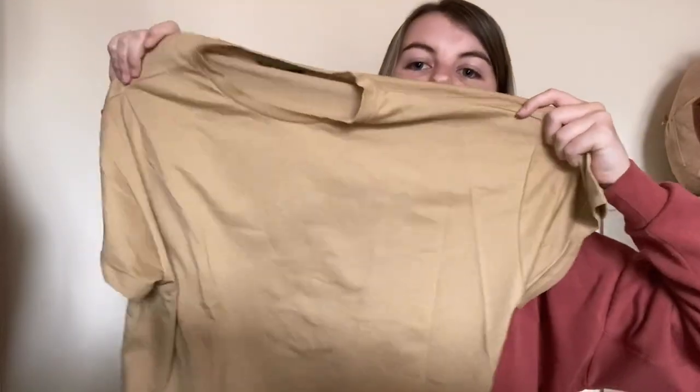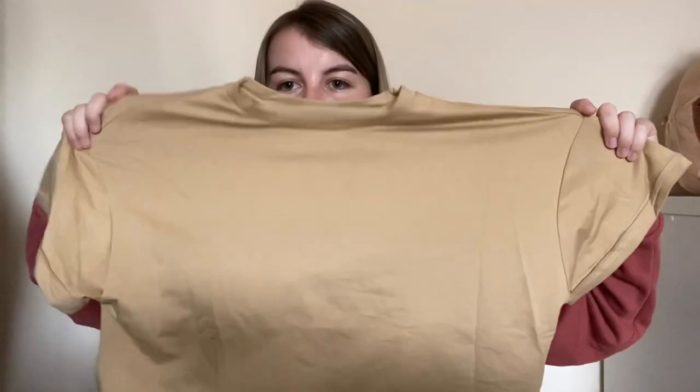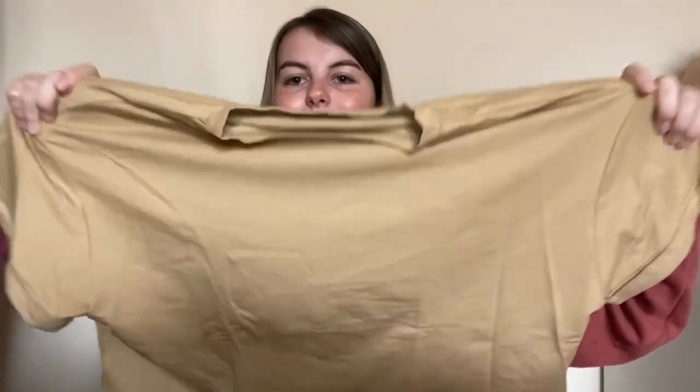The next thing is this nude-ish crop top because I don't own anything nude. It looks really blocky out of the bag. Hopefully it looks better on — and here it is. It's really comfortable but the one thing is it is really blocky, even the sleeves are so baggy. More than that, it's nice and I'm still gonna wear it.